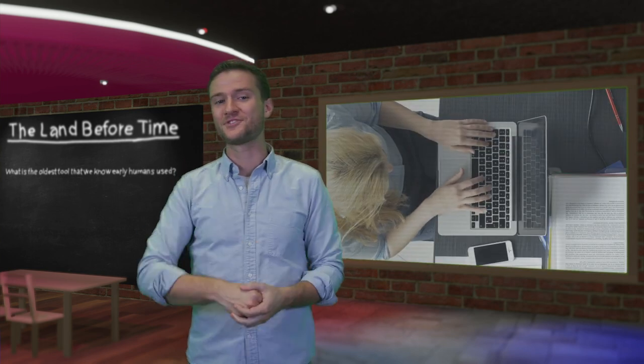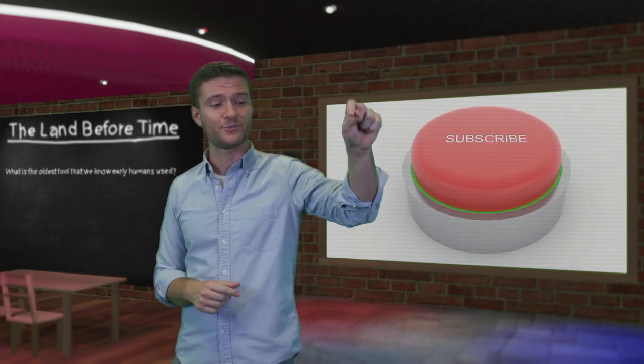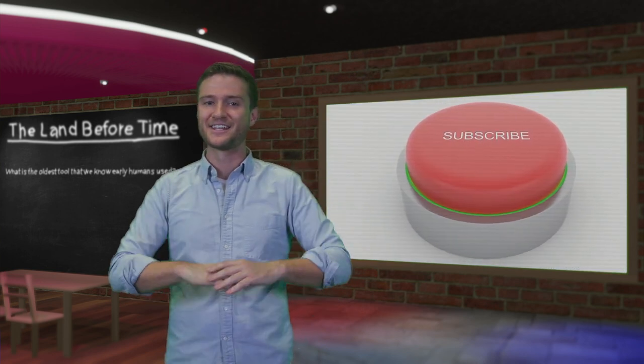What do you think is the best piece of evidence that ancient civilizations actually existed? Let us know in the comments below, and don't forget to hit that subscribe button so you don't miss out on any of our newest videos.